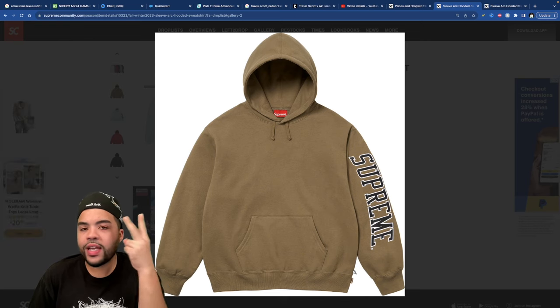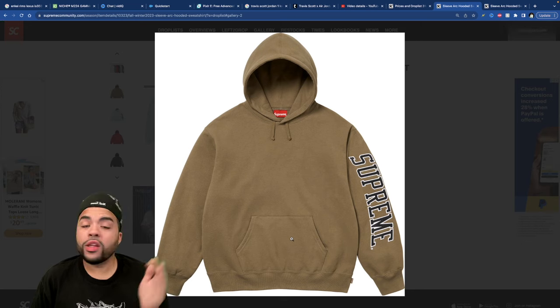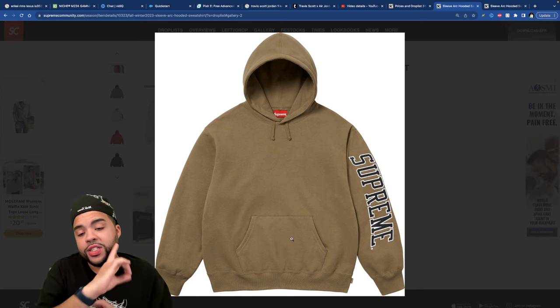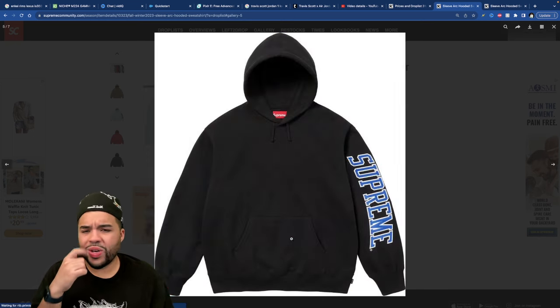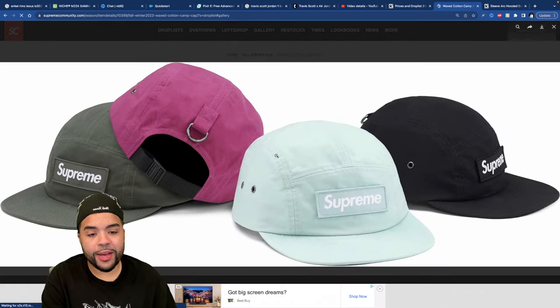The sweatshirt is giving me Essentials vibes with the earth tones — we're about to be in fall, so this is the perfect color. I don't own too many sweaters in this colorway so I can appreciate it more. The baby blue reminds me of the ice blue box logo from 2017. These are clean — it's fire.